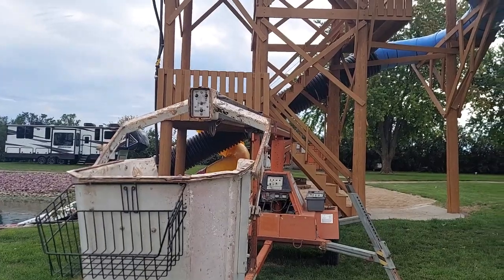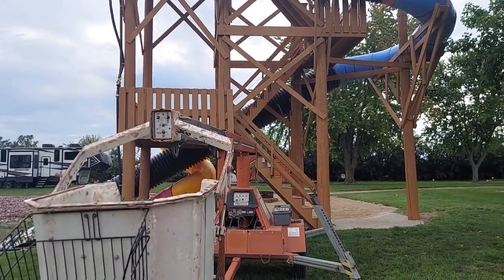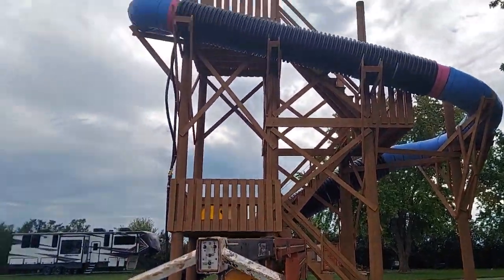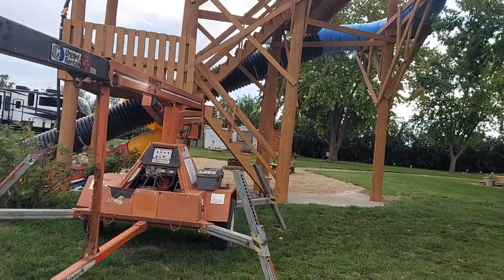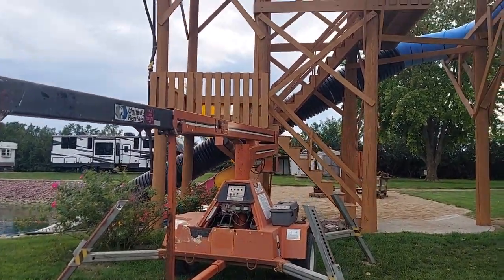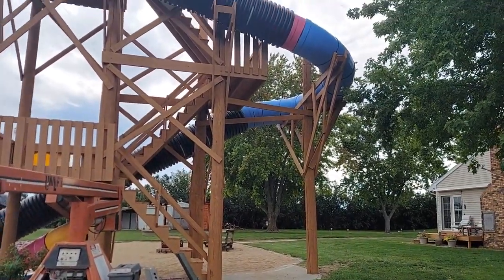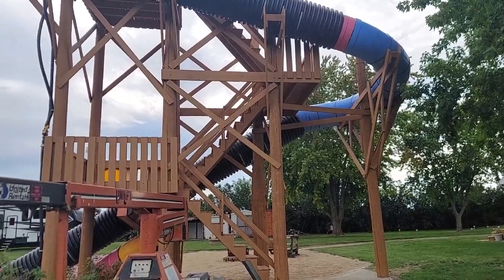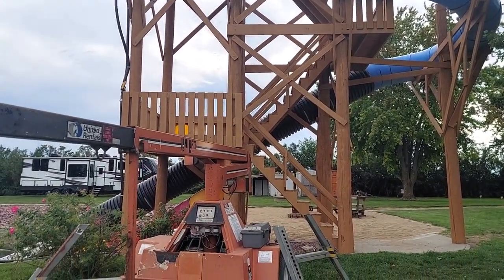Thank you so much for watching the video. I have my page — Orlando Painting — in case you have something to do, please call us. We're working in the Minneapolis area, right here in Windsor, Jackson, Worthington, and all these areas too. We'll come paint right there. I hope you enjoyed the video and thank you so much for watching. Have a great night, bye!